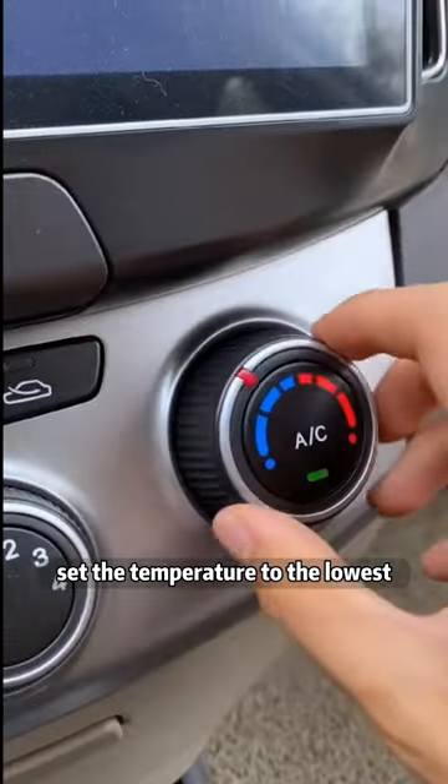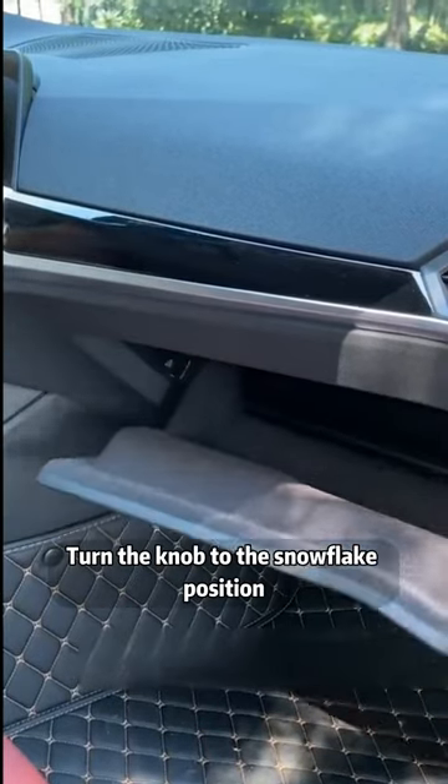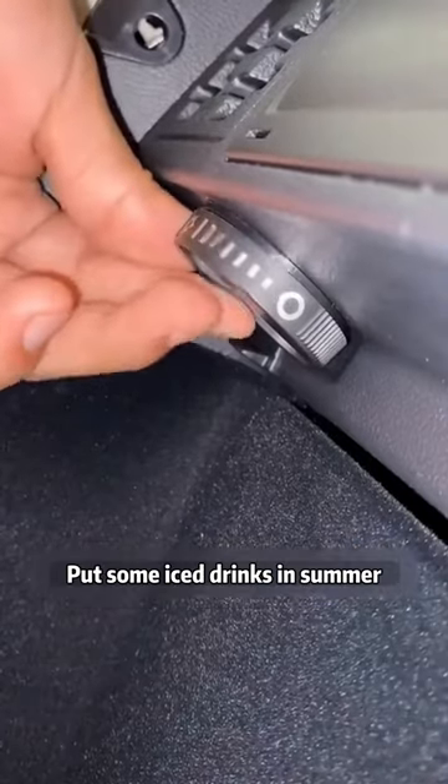Turn on the AC first. Set the temperature to the lowest. Open the passenger glove box and turn the knob to the snowflake position. Put some ice drinks in during summer.